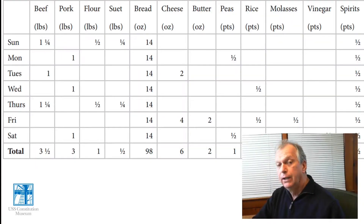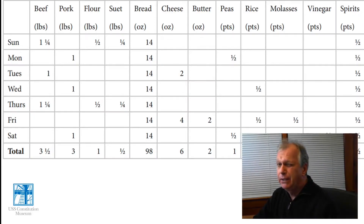The one thing all this food had in common, other than having to be boiled, was that it was all incredibly dense in calories. If you think you're eating more while stuck at home, you'd be astonished at how much the average Constitution sailor was eating. The average sailor had a calorie intake of about 4,000 calories a day, burning it off through heavy work — climbing the rigging, working on deck, manning guns. This graph shows how those calories broke down in terms of kinds of food each sailor ate over the course of a week.